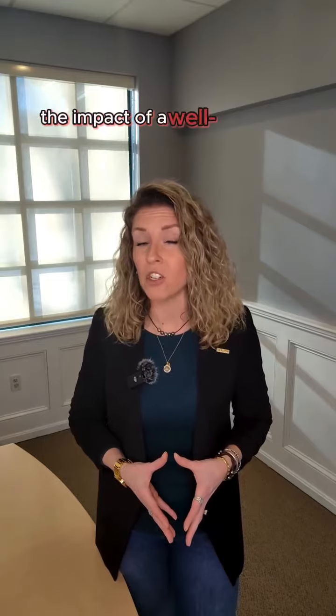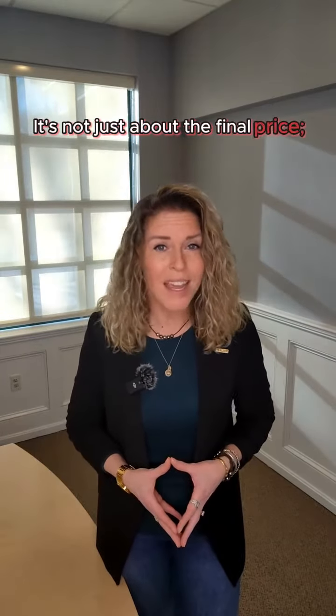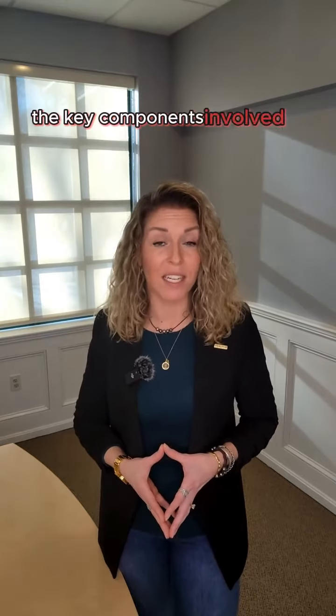Before we dive in, let me emphasize the impact of a well-managed offer process. It's not just about the final price — it's about reviewing every detail and creating a smooth and successful transaction that aligns with your goals as a seller. Today, we're going to break down the key components involved in collecting, reviewing, and understanding offers.